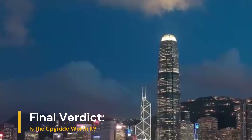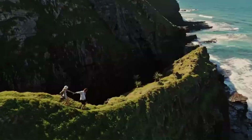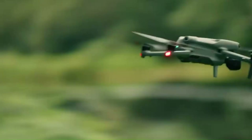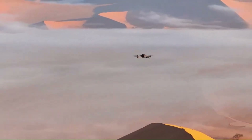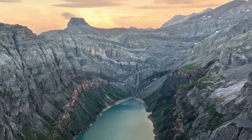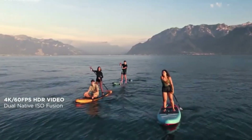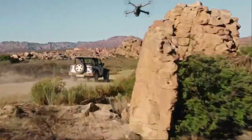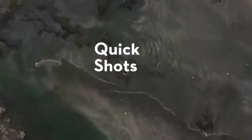Final Verdict — is the upgrade worth it? The DJI Mini 5 Pro is more than just a slight bump from the Mini 4 Pro; it's a comprehensive refinement, especially in image quality, obstacle avoidance, and intelligent features. For content creators, vloggers, and drone enthusiasts who demand cinematic output in a pocket-sized package, the Mini 5 Pro is a worthy investment. However, if you already own the Mini 4 Pro and don't need 5.1K or improved tracking, the upgrade may not be essential. DJI continues to blur the lines between consumer and professional drones, and the Mini 5 Pro is arguably the best ultralight drone ever made.